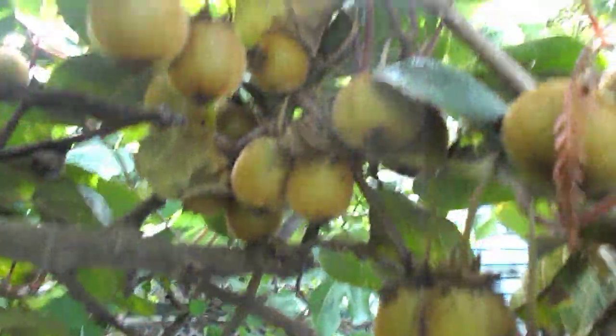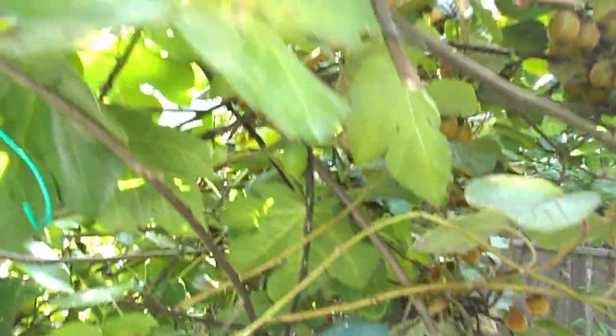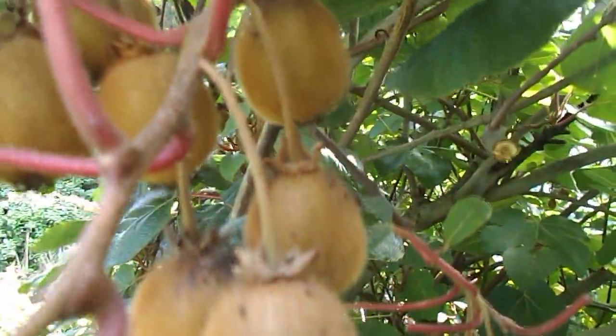Kiwi. And plenty of them. This whole tree is just absolutely loaded with kiwi. I literally have hundreds and hundreds of kiwi and they're good size this year. They're really good size.